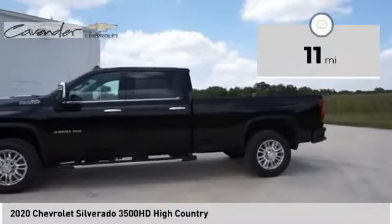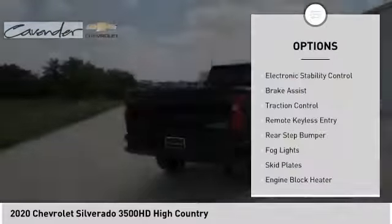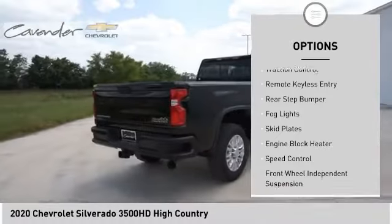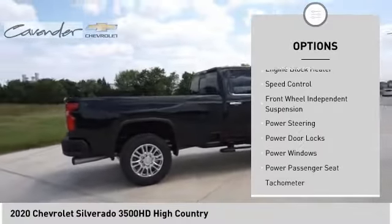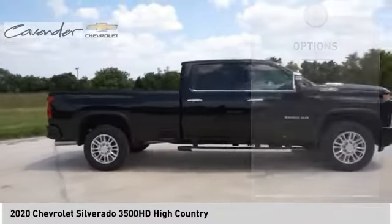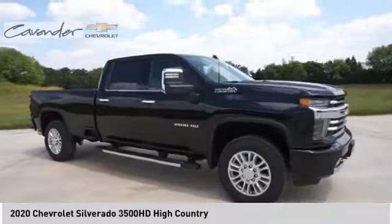This vehicle has less than 100 miles. Here are some of this vehicle's great options: electronic stability control, brake assist, traction control, remote keyless entry, rear step bumper, fog lights, skid plates, engine block heater, speed control, front wheel independent suspension.